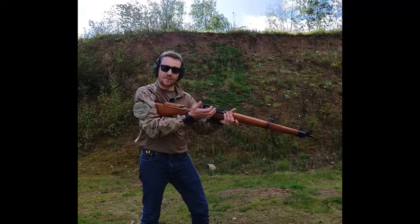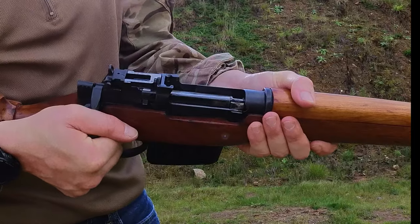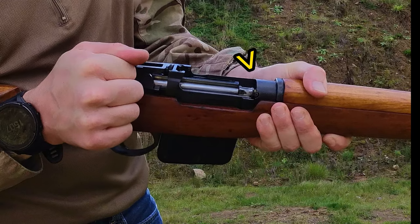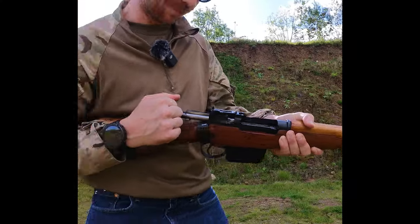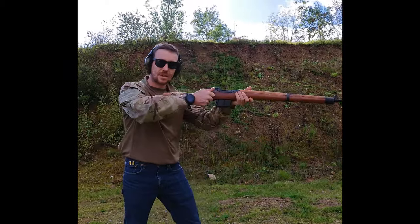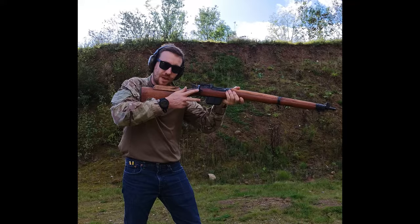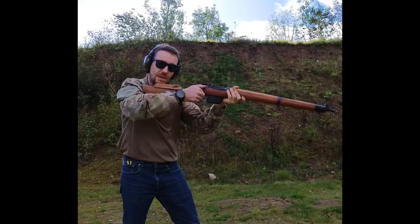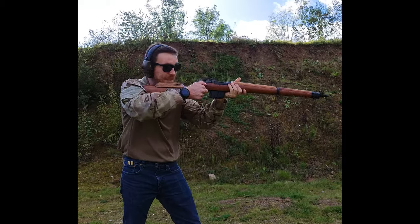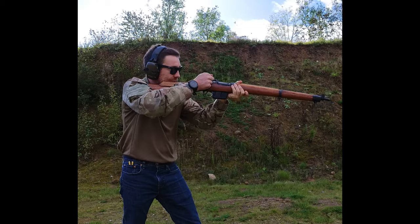First, when you lift the bolt it is cammed, so it has already extracted your round. Second, the bolt is directly above the trigger, so you can actually keep your hand on the bolt and your finger on the trigger. The third reason is that the throw of the bolt is actually short.